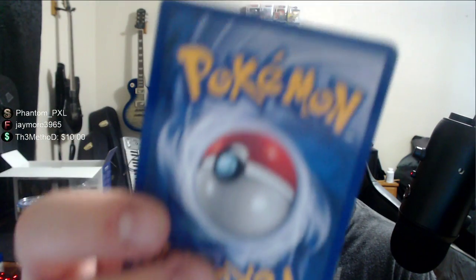I almost grabbed the big boy there. Here's Aerodactyl — he's cool. The Aerodactyl is in pretty good condition, decent card. Here's Vileplume — not in the greatest condition either.